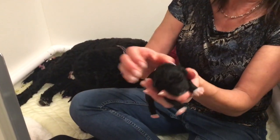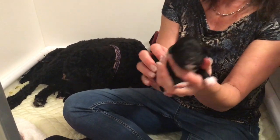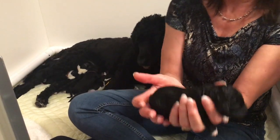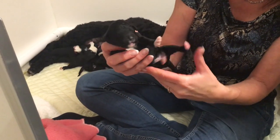And this is Olive. She was the very last one born and she came a lot later than the rest, but she's doing really well. She's mostly black but she does have the white front feet and a little bit of white on the chest.